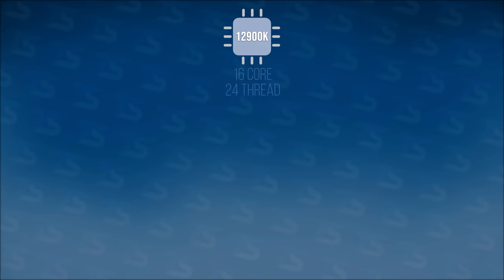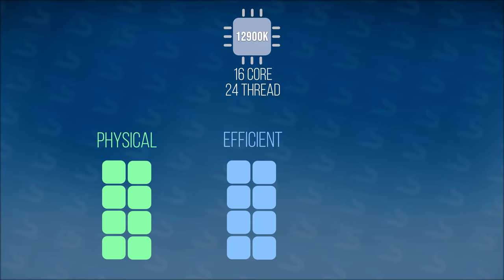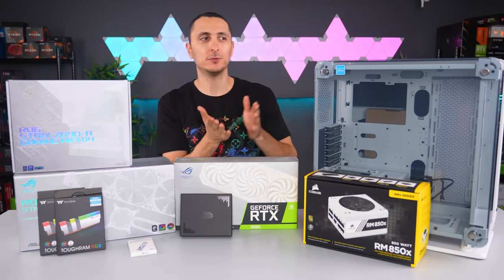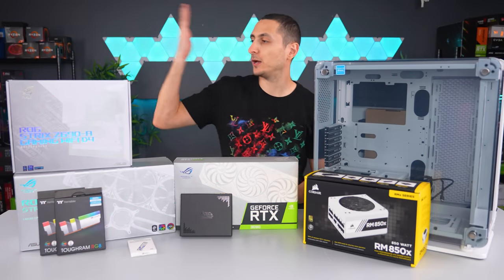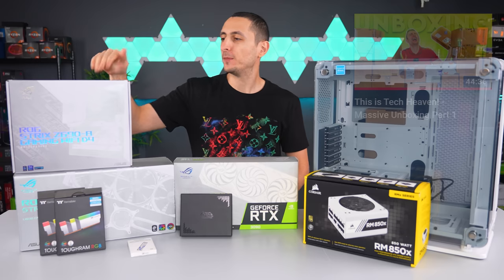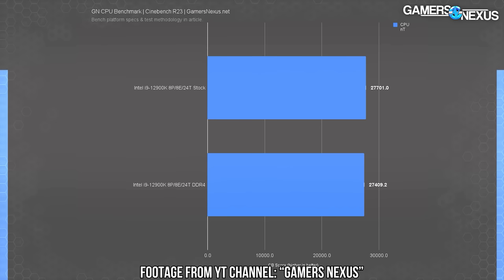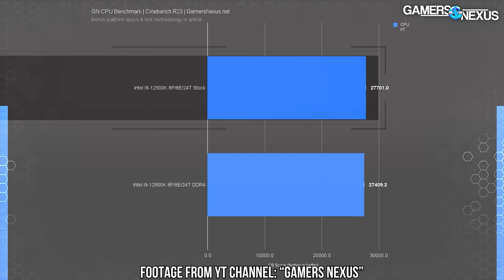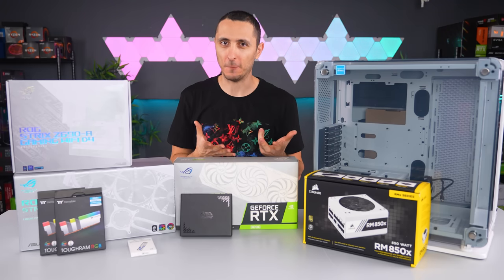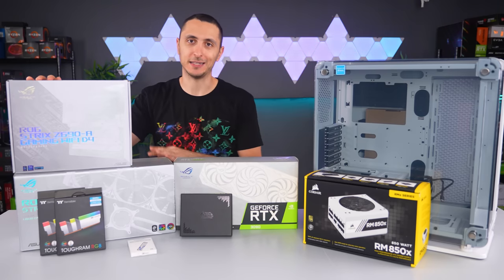The i9-12900K technically is a 16-core, 24-thread processor. 16 of the cores are split between 8 physical and 8 efficiency cores, and then we have 8 more for hyper-threading, which is how they get that number. It is a new socket type as well, which means I won't be able to use any of the older chipsets from Intel — hence why we're going with the new ASUS Strix Z690-A Gaming. The reason I'm sticking with DDR4 is I didn't see any huge performance differences from DDR5 in terms of gaming and productivity, and there just isn't any white DDR5 kits available right now.